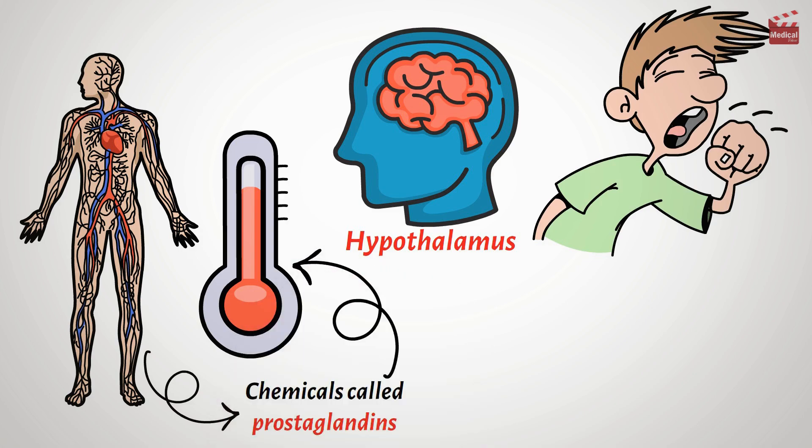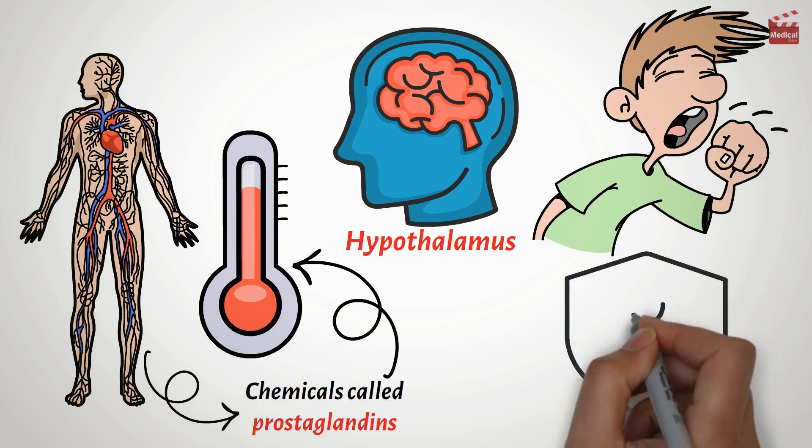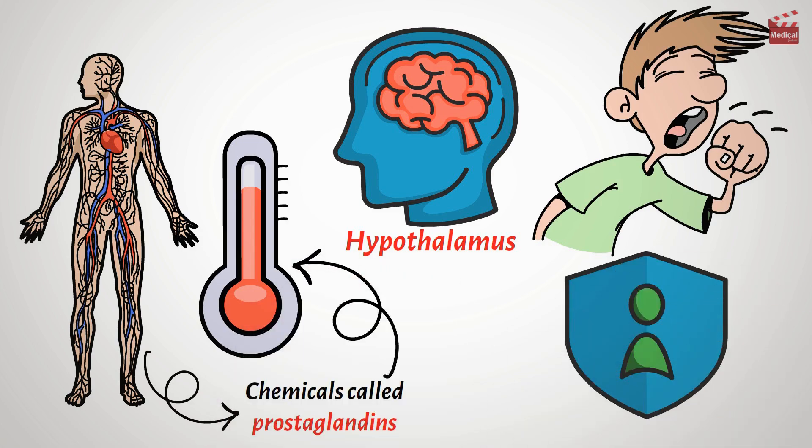which signal the brain to raise your body temperature. It's part of your immune system's way of fighting off invaders.